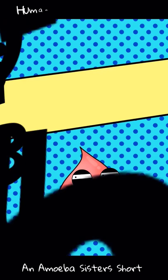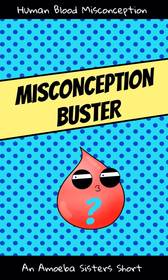Welcome to an Amoeba Sisters short. This one addresses a misconception we come across frequently, which is that human blood is blue.